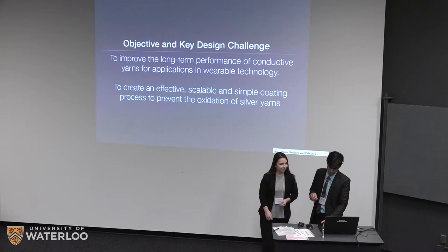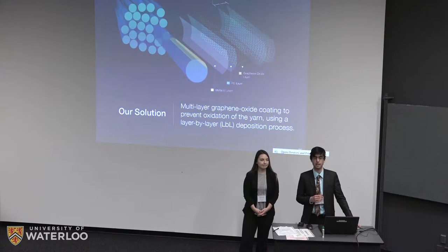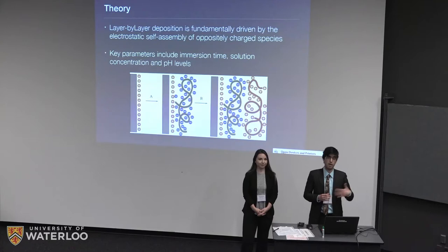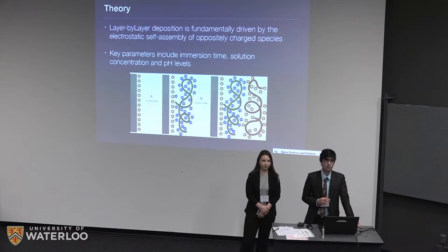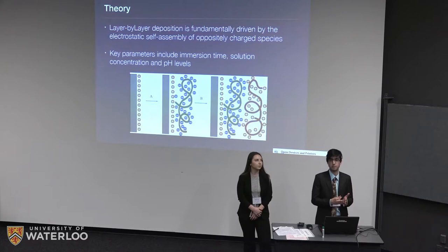Our final design solution was using graphene oxide coatings to protect the silver yarn from tarnishing, using a layer-by-layer deposition process. In this process, you start with your surface having some kind of charge and deposit oppositely charged materials back and forth to build up layers. Our challenge was that the primary silver layer has no charge, so we chose polyethylene amine (PEI) as the first layer to adhere onto the silver surface. PEI is highly branched with lots of amine groups which act as a positive center for the graphene oxide to be attracted to, and we found literature showing it could be physically absorbed onto a metal surface.